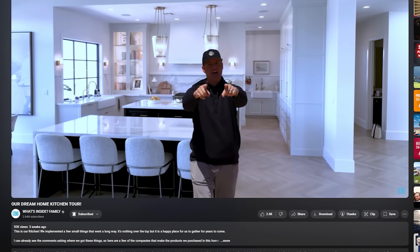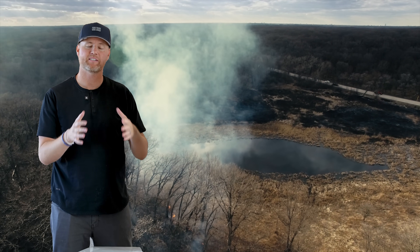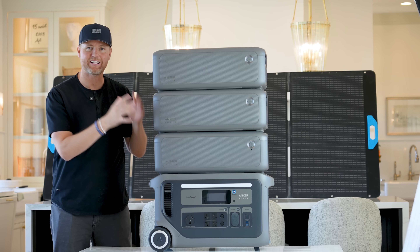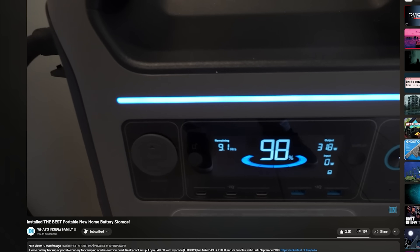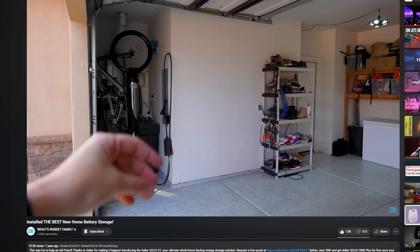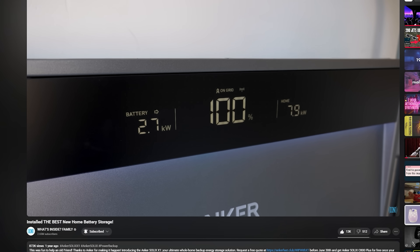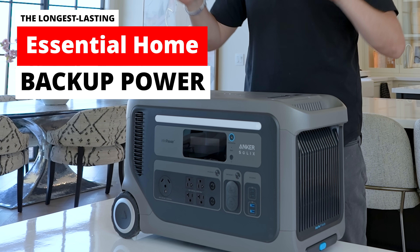Welcome back to What's Inside Family. Today we are doing something that I'm really excited about. You guys know this is our dream home that we just moved into. If there's a power outage due to a natural disaster or something, it's important that you have some essential backup power in order to charge and run things. We've made a bunch of videos over the last few years about backup batteries inside of homes, and we've used Anker for a few of them. Today we have the longest lasting essential home backup power.